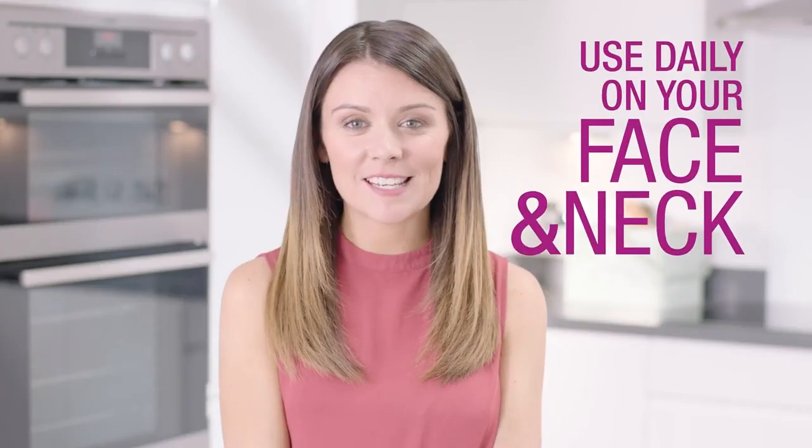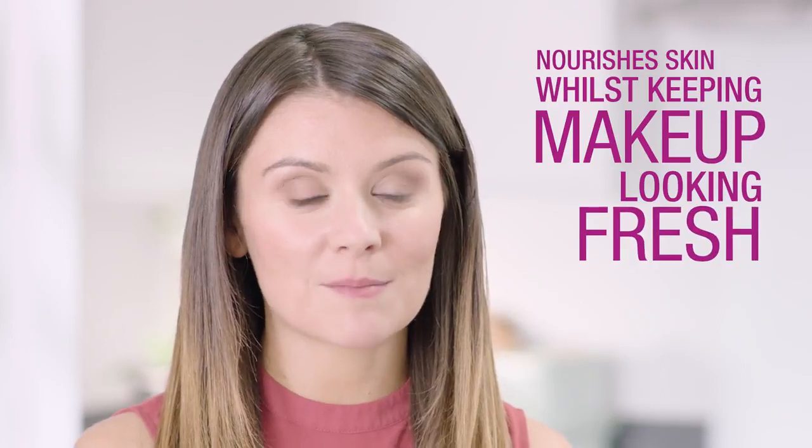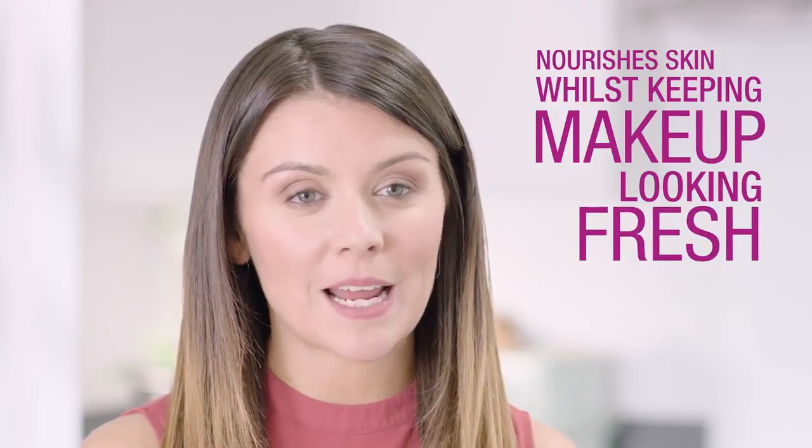I use Aloe Moisturising Lotion daily on my face and neck. I love it because it doubles up as a primer underneath my makeup. It's really reassuring to know this light cream is nourishing and moisturising my face while keeping my makeup in place all day long.